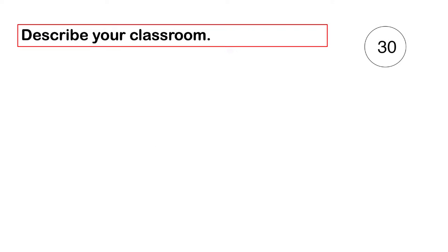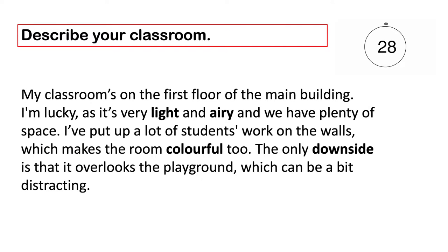Describe your classroom. My classroom's on the first floor of the main building. I'm lucky, as it's very light and airy, and we have plenty of space. I've put up a lot of students' work on the walls, which makes the room colourful too. The only downside is that it overlooks the playground, which can be a bit distracting.